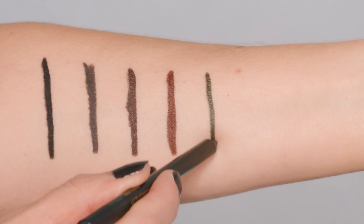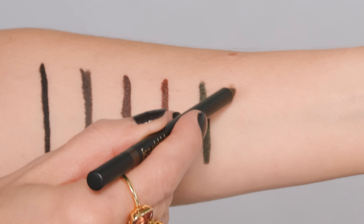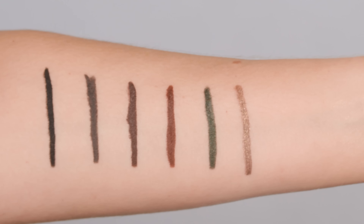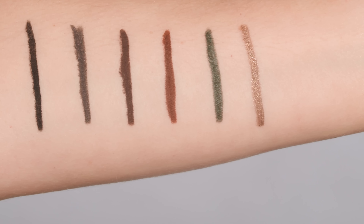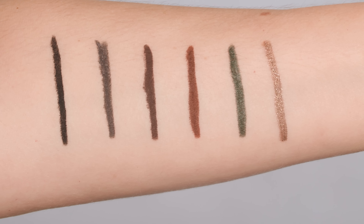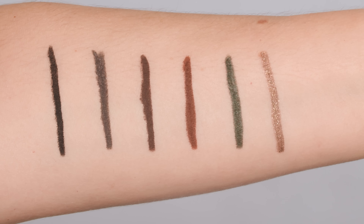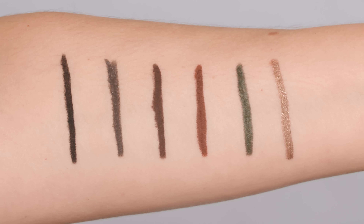Night Forest, a deep green with blue and green pearl. And Renaissance Gold, a blackened metallic gold with cool champagne pearl. The formula is also infused with soothing chamomile flower extract. There's enough playtime for you to blend and buff, but once it sets it's budge-proof, waterproof and fade resistant with a 16-hour wear.